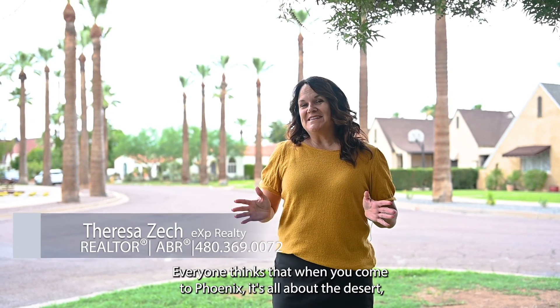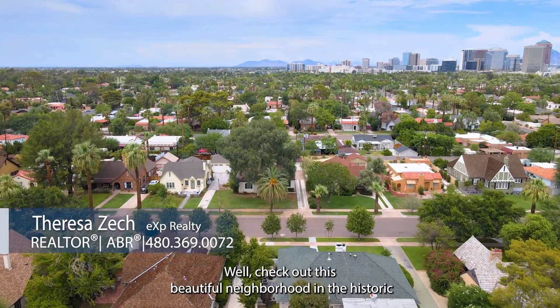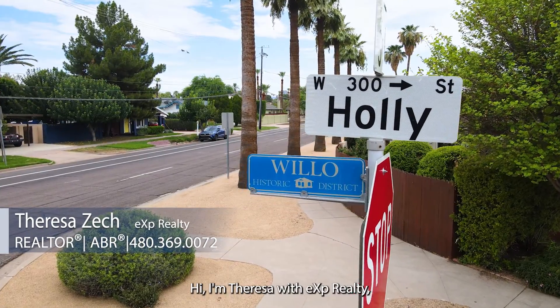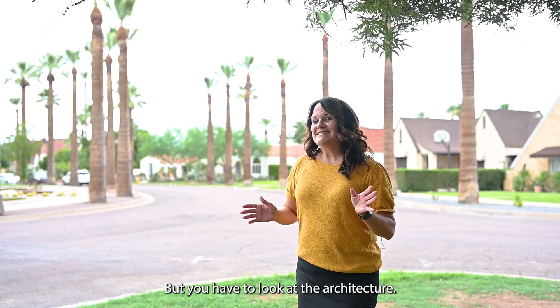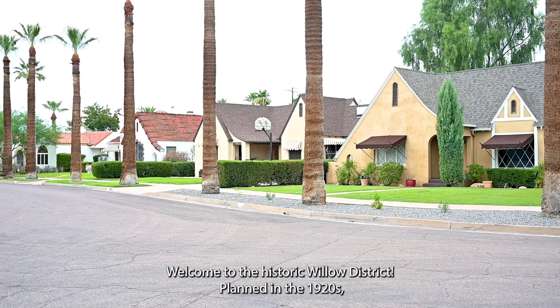Everyone thinks that when you come to Phoenix it's all about the desert, that there's no character in the homes in which we live in. Well, check out this beautiful neighborhood in the historic Willow District. Hi, I'm Teresa with EXP Realty and I've been living in Phoenix for about 12 years now, but you have to look at the architecture. It is unbelievable in this neighborhood. Welcome to the historic Willow District.